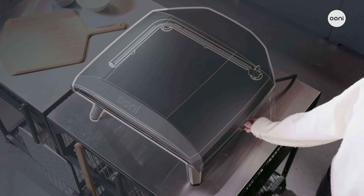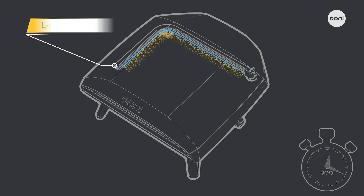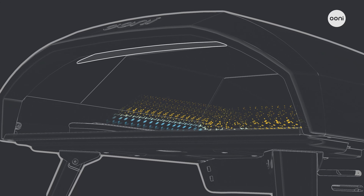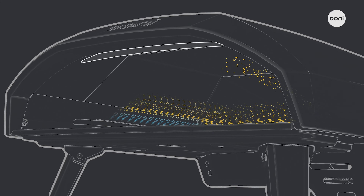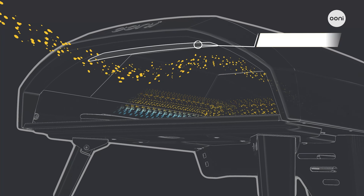Wow the crowd with the innovative L-shaped flame, firing up fast so you can start cooking within 20 minutes. Engineered for a stunning, powerful waterfall effect flame, and featuring patented flame-keeper technology to provide an efficient, consistent heat.